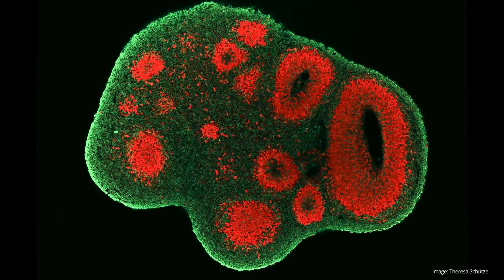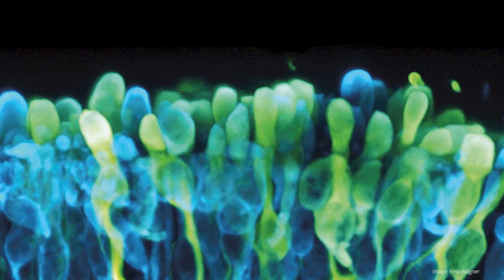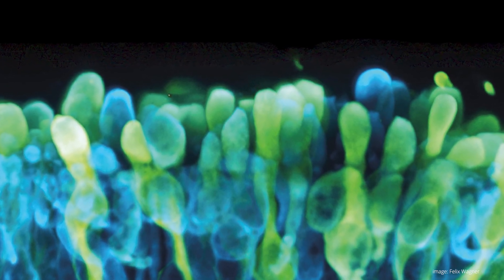Here at the CTD, different research groups develop heart, brain, and retinal organoids that they use to study incurable diseases and develop innovative therapies.